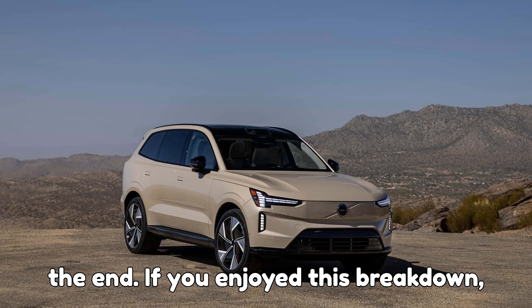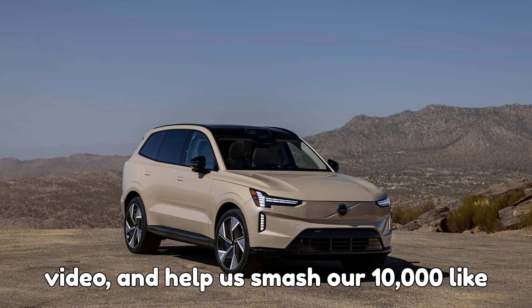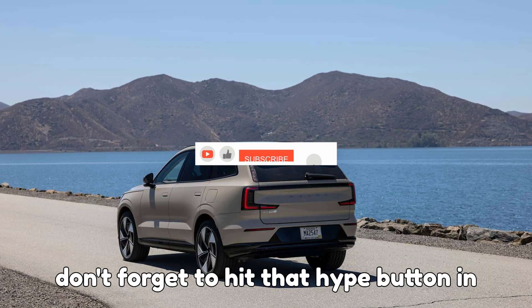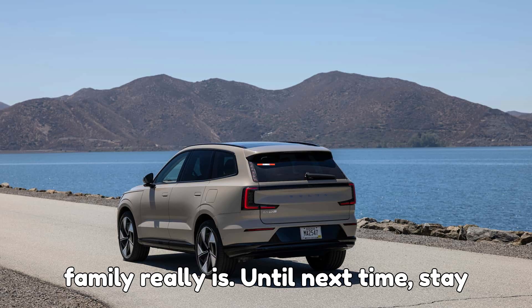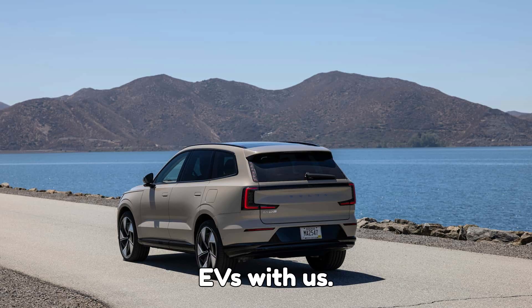Thanks for sticking with me till the end. If you enjoyed this breakdown, don't forget to subscribe, like the video, and help us smash our 10,000 like and 1,000 comment challenge. And don't forget to hit that hype button in the comments — it's free, it's fun, and it shows the world how strong the EVpedia family really is. Until next time, stay charged, stay curious, and keep hyping EVs with us.